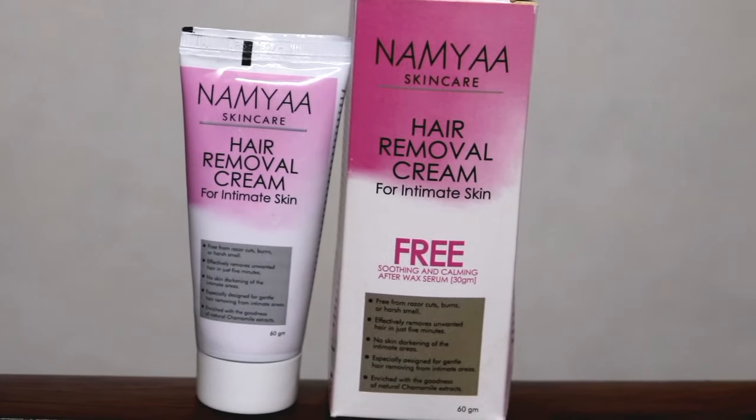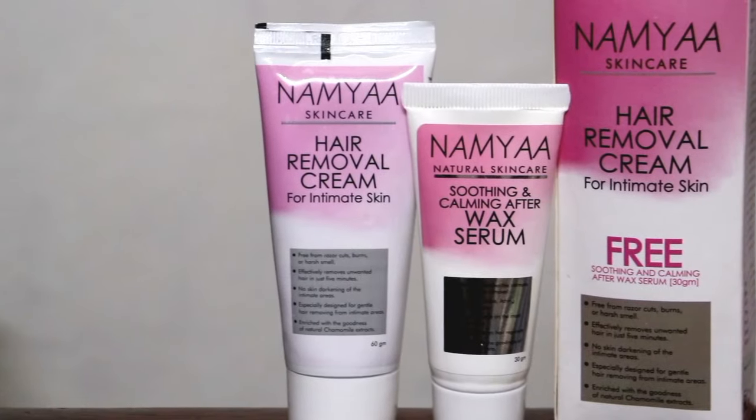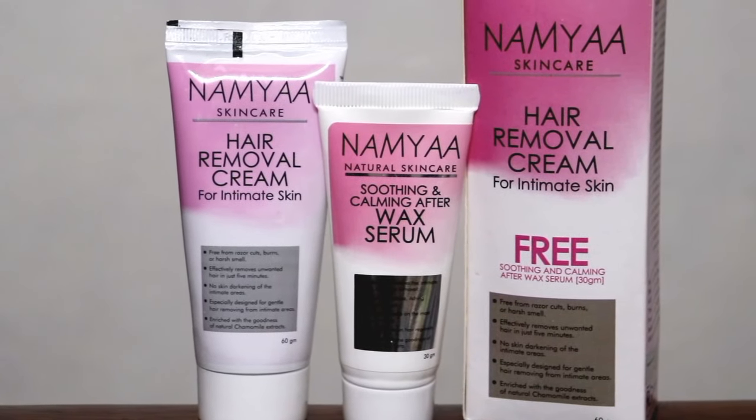This is 60 grams and it is very affordable — just Rs. 160. And you get 3 products: one is the hair removal cream, the second is an after wax serum, and the third is a spatula.